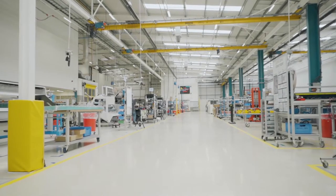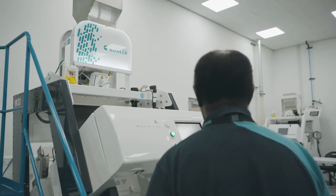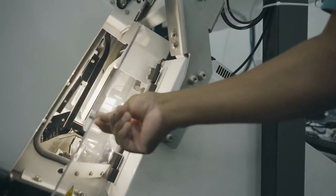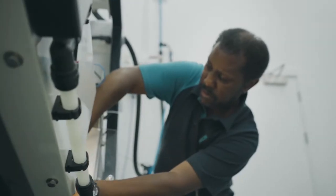We have here one of our Sortex A sorting machines that can run various commodities at up to three tons an hour. You can imagine that being on a customer site, any downtime when you're dealing with three tons an hour is costing the customer money.